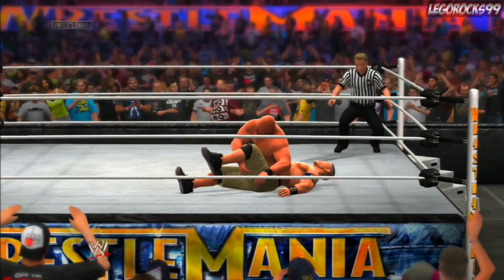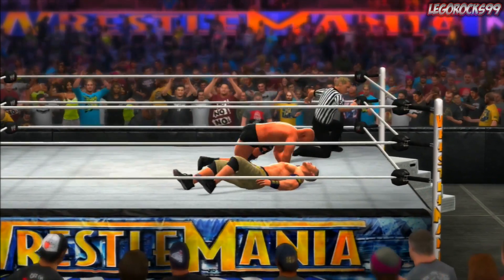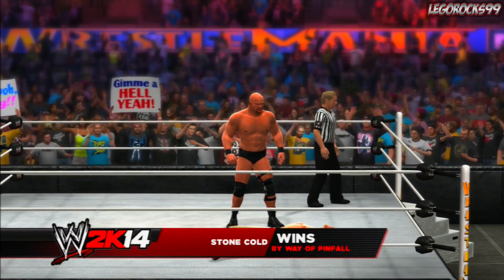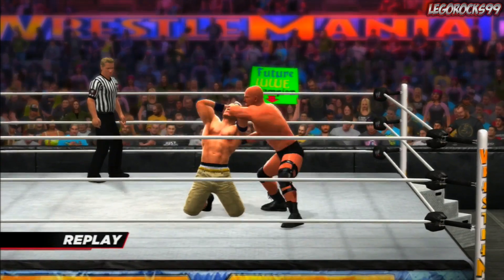Let's see if that's all she wrote. Here's the pinfall — one, two, three. And that was such a short match. That sucked, I'm being honest with you guys — that sucked. That was a six-minute match right there.